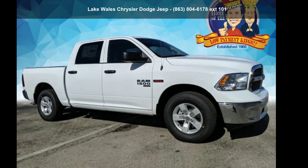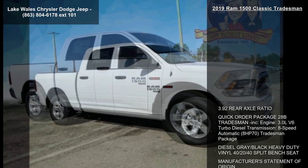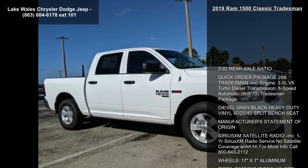Presenting the Ram 2019 1500 Classic Tradesman. This may be the set of wheels you've been looking for.